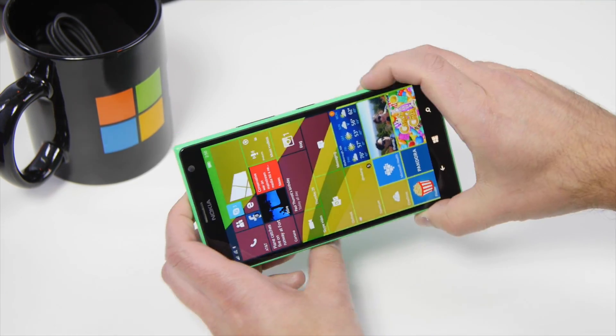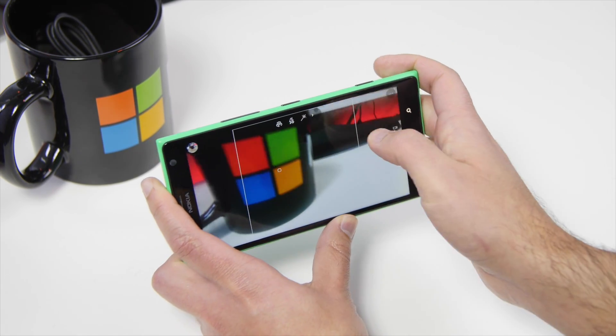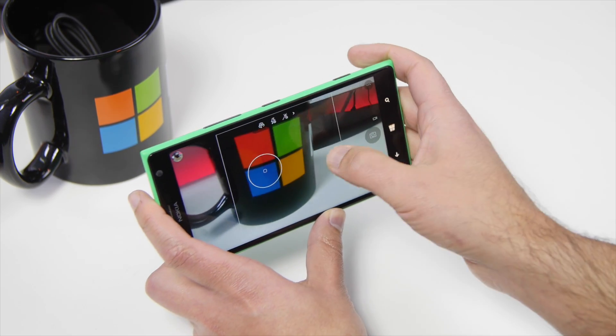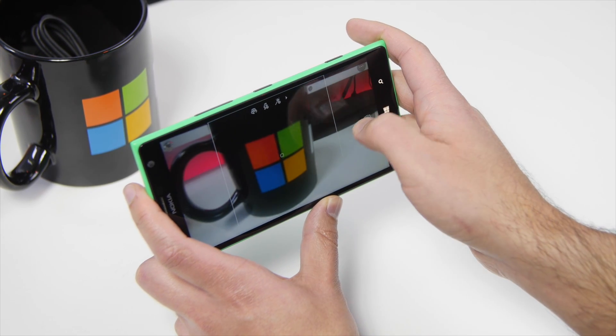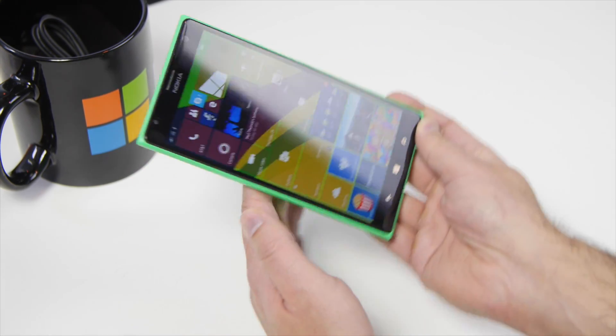Video recording has improved. I'm not going to do a full video demo here, but as you can see, how quickly the camera loads is very nice — definitely a lot faster than in previous versions. It's basically similar to what it used to be. You still have to do the touch-to-focus thing, but it's definitely working a lot better.